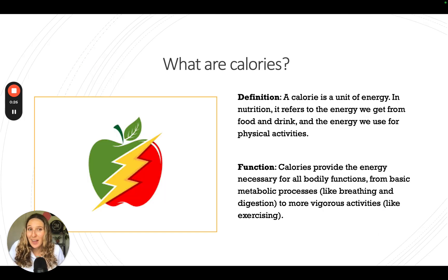So what are calories? The real definition is that a calorie is a unit of energy. In nutrition, it refers to the energy that we get from food and drinks and the energy that we use when we're doing physical activity or working out. It provides your body the right energy necessary to properly function — from basic metabolic processes like breathing, digestion, and your heart beating, to vigorous activities like exercising, walking, and biking. It's really just how much energy you're using and consuming.